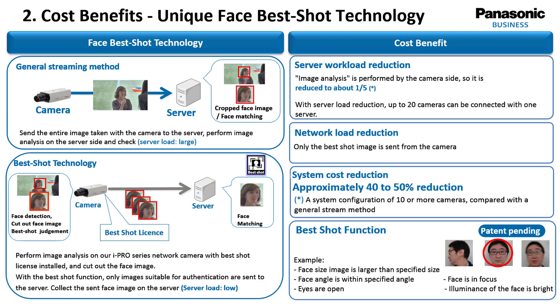Let's have a look at the cost benefits. Most facial recognition systems are based on cameras which stream a whole image to the server. At the server side, the image is analyzed for faces, and the facial area is then used for the face recognition itself. This not only demands high bandwidth between camera and server — the server workload is also quite high.